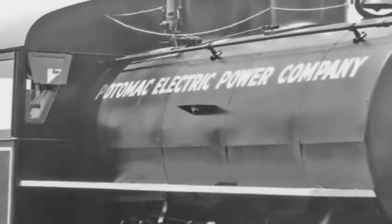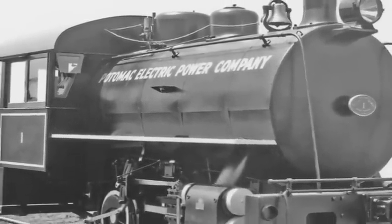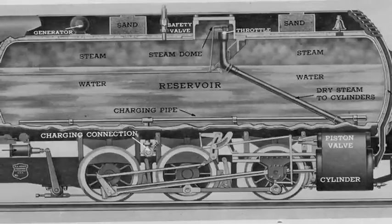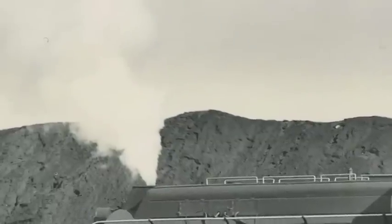The fireless locomotive was built by the Heisler Locomotive Works in Erie, Pennsylvania for the Potomac Electric Power Company, PEPCO, in 1938. Unlike other steam engines, this unique 35-ton locomotive did not need a fire to produce steam. Instead, it was filled with steam and superheated water from the power plant's boilers under high pressure at temperatures around 400 degrees Fahrenheit. The locomotive was capable of operating by itself for approximately five hours on one charge of steam and superheated water. In the U.S., fireless locomotives ran exclusively on the networks of tracks located within the boundaries of some of the largest coal-fired power stations operated by utilities. The locomotive needed to remain close to the power plant in order to be recharged.